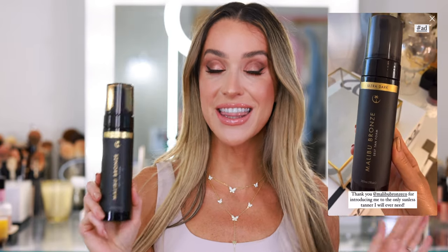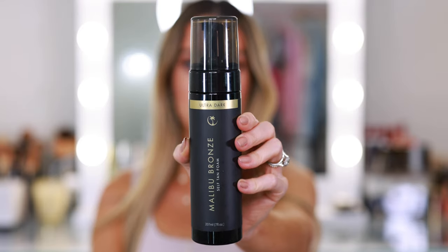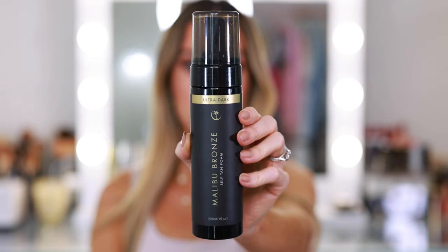These next two products go hand in hand — they're both for tanning. This is a new sunless tanner for me — first time I tried it this month — Malibu Bronze Ultra Dark. It is the darkest sunless tanner I have ever tried. I'm usually frustrated that my sunless tanners are never dark enough, but this might actually be too dark. One coat is all you need and it makes you bodybuilder tan. The only problem is that if you make a mistake, it is incredibly obvious — and that's where the next product comes in handy.